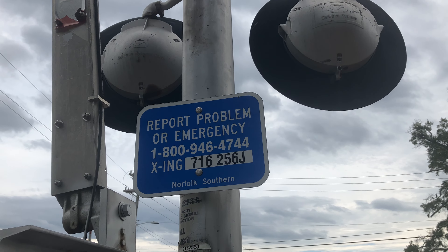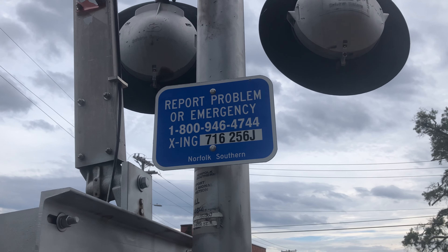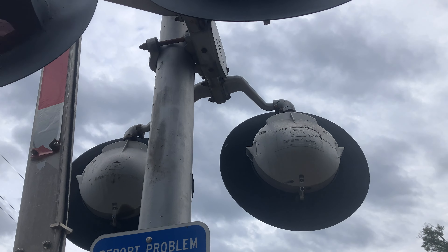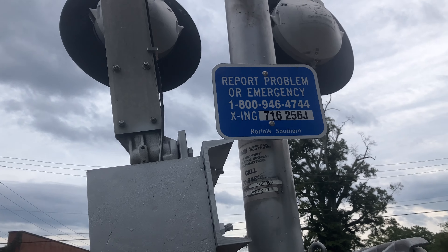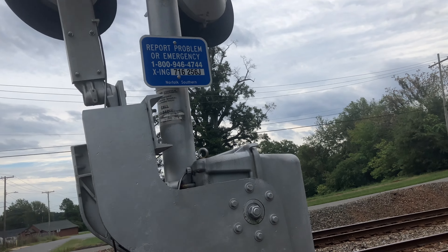The emergency information dot number is 716-256-J. We got the lights, which are two pairs of Satyr 12x24 lights with GE pixelated LEDs. I figured out what the LEDs were because of Mobile Rail Spotter.